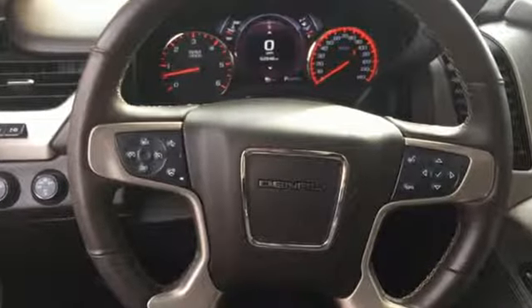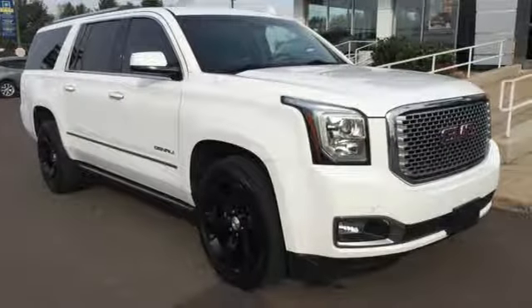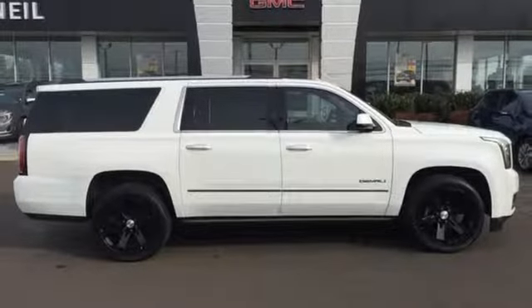Automatic transmission, dual zone climate control, integrated navigation system with voice activation, auto-dimming rear view mirror, heated steering wheel, powered tilt-down heated mirrors.